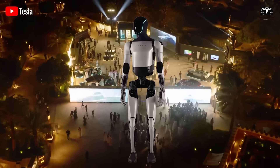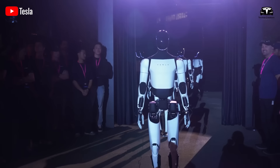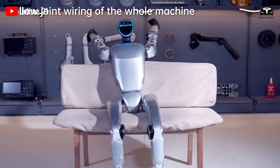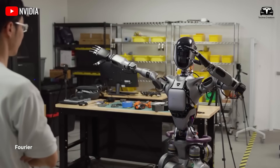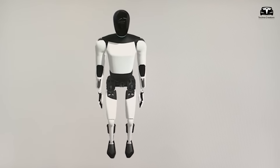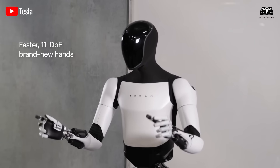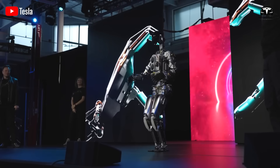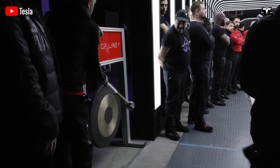Tesla's humanoid robot Optimus has attracted global attention ever since Elon Musk unveiled the first prototypes. Most people only see a machine that can walk, bend, and lift objects inside a factory. On the surface, it might look like just another research robot. But the real story of Optimus is not what we see — the hidden technologies behind it, never before mentioned, will be uncovered in today's episode.